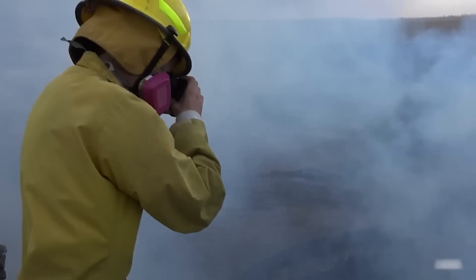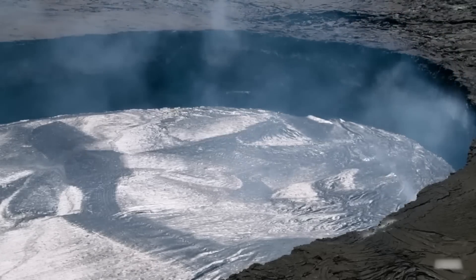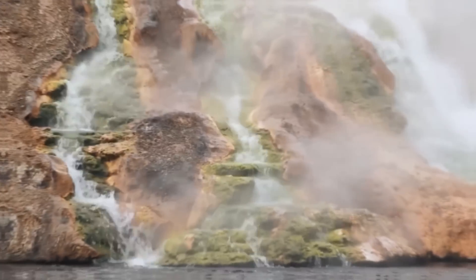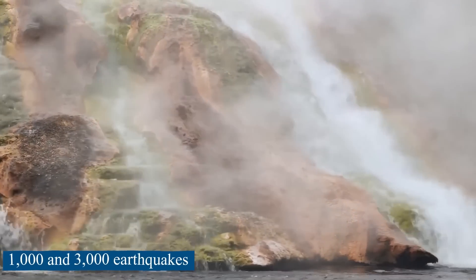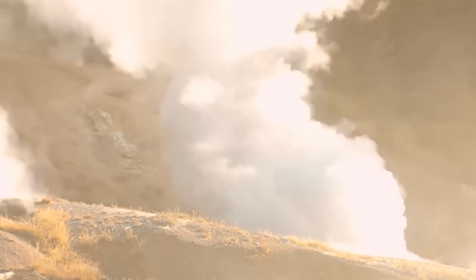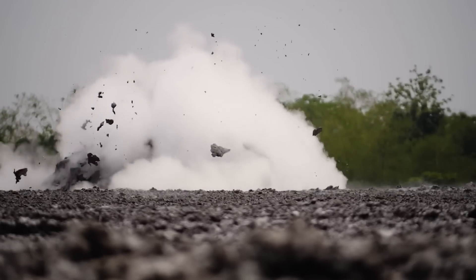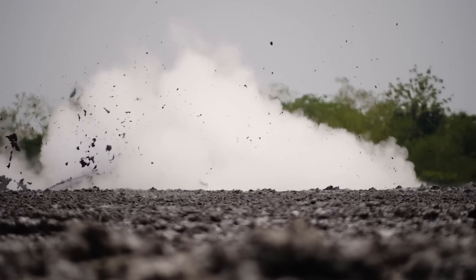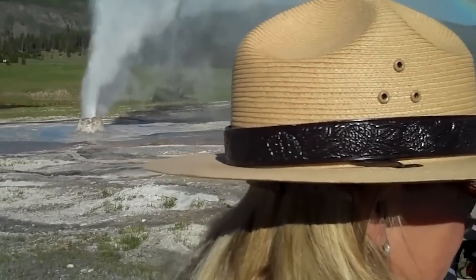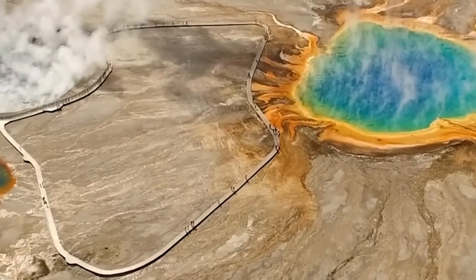Still, the recent underground activity makes people wonder how big an eruption might be. In the last 10 years, the volcano has grown at the fastest rate ever seen. There are also between 1,000 and 3,000 earthquakes a year on average in Yellowstone. Most have a magnitude of 3 or less, making them almost impossible to notice. Still, these earthquakes show scientists how quickly the magma chamber under the park is filling up. If the shaking gets worse, it could be because magma was recently added to the reservoir.